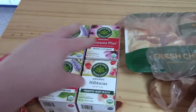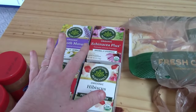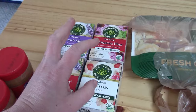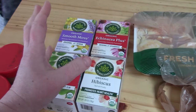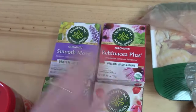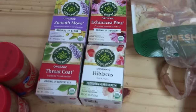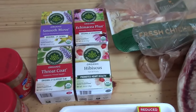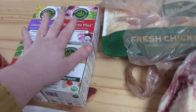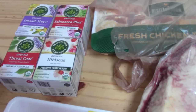We found an end cap with teas that were buy one get one free - one of our favorite tea companies. It's easy for us to spend about $5 a box on teas, so at buy one get one free at $5.99, it ends up being about $3 a box, which is fantastic. I picked up definitely our favorites. Since moving to Michigan our tea drinking has skyrocketed.